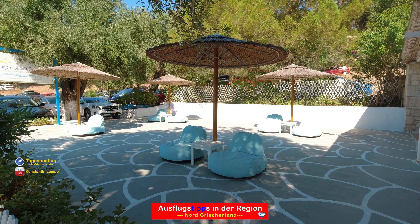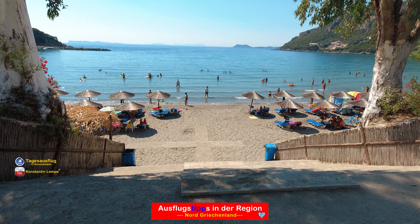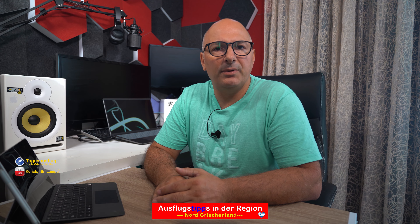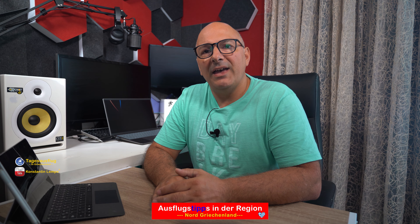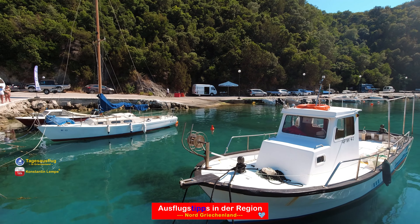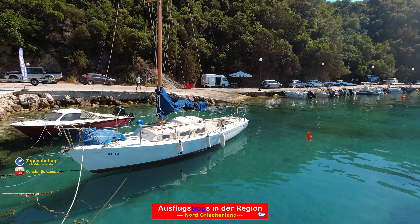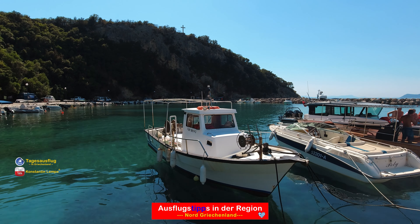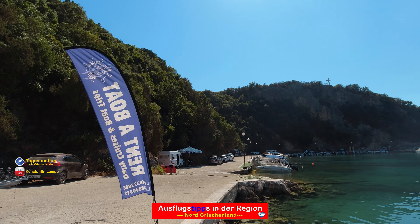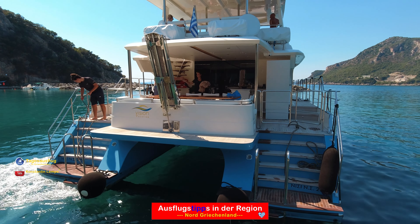Wer Fan von Booten ist, kommt natürlich auch nicht zu kurz. Wie an jedem anderen Strand auch, kann man hier ein Boot oder ein Tretboot mieten. Der Preis liegt wie auch am Wasserpark absolut im normalen Bereich. Am Rand des Strandes gibt es so eine Art kleinen Hafen, wo Sportboote und kleine Segler vermietet werden. An diesem Hafen ist übrigens auch eine Haltestelle für das Schnellboot-Shuttle rüber zur Insel Korfu, die man auch vom Strand sehr gut sehen und erkennen kann.